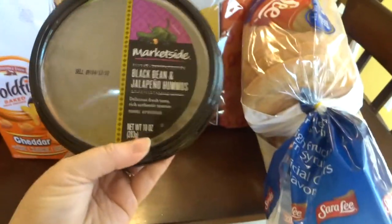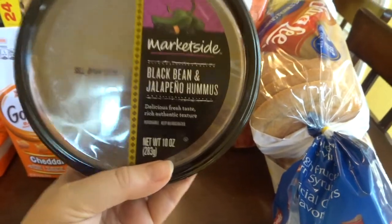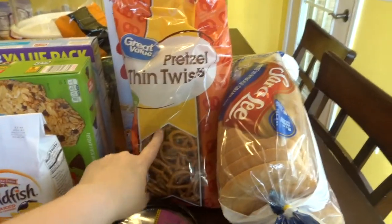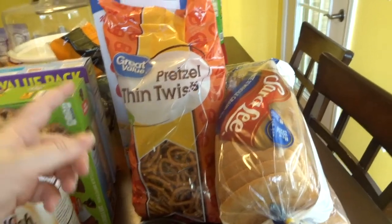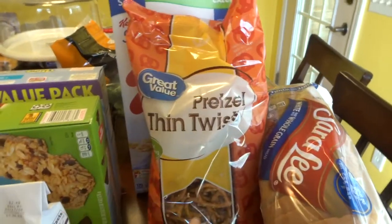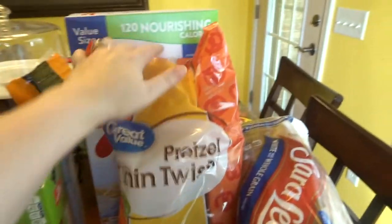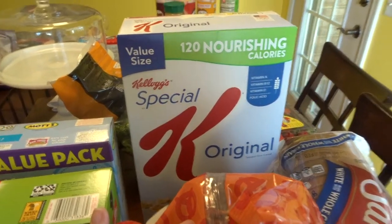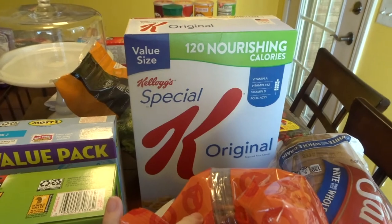A thing of hummus — this is my favorite, the black bean hummus. Oh, it's so good! I grabbed a thing of pretzels for my hummus and just to snack on and they were only 80 cents, so I was super excited about that. This is my favorite cereal, Special K. I got a big thing because I was completely out and I love it.